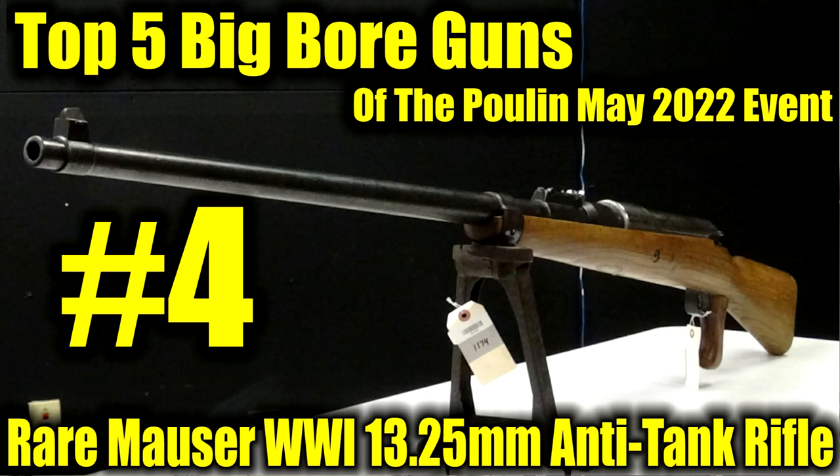Number four on my list of the really cool big bore guns in the May 2022 Poulin's auction is an extremely rare German World War I anti-tank gun. This thing is chambered in 13.25 millimeter. It is a single shot anti-tank rifle, anti-material rifle, anti-armor rifle. It was actually designed during World War I to penetrate the armor of tanks, and that's when body armor was first being toyed with, so it was also meant to help defeat the enemy's body armor.